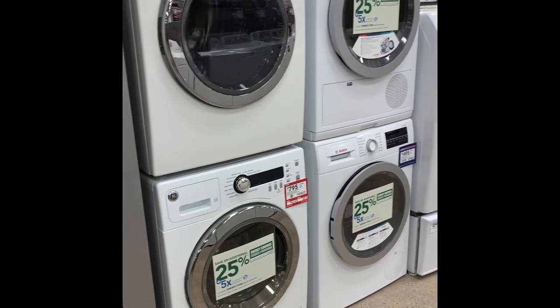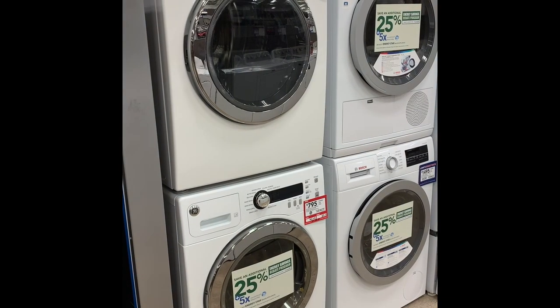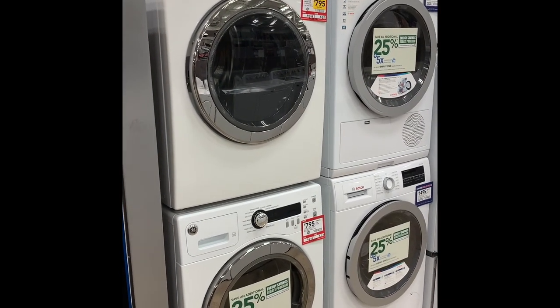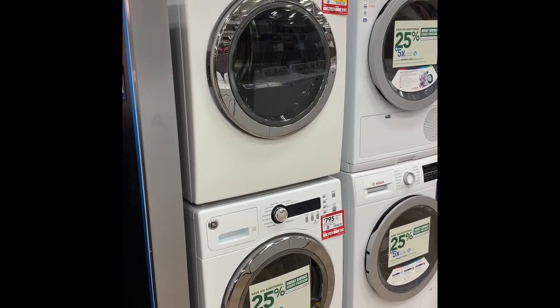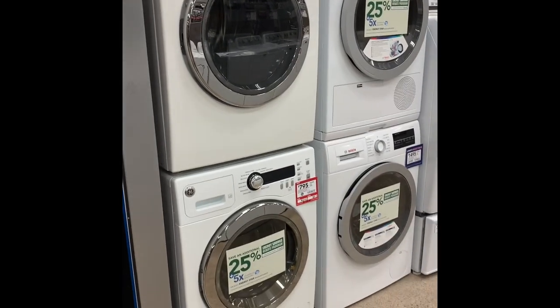Apart from the stackables, Lowe's also carries a few brands of combo units — they do have the LG and Haier. However, they don't have them on display, so I can't even show you, but those are two other options that you have.